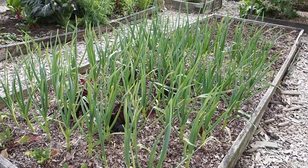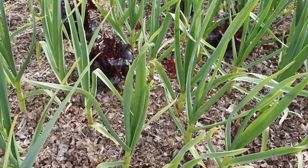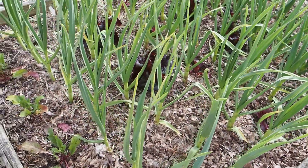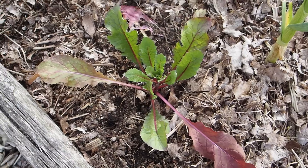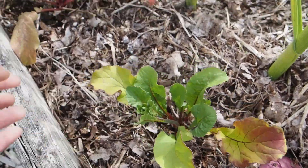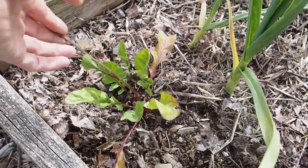Here we have our garlic and onion bed. This tall stuff is the garlic — I've got about six or seven different varieties, a mix of hard necks and soft necks. I did just plant this arugula, which I started from seed inside, but as you can see, I just planted it a few days ago and it's already starting to bolt. So I don't think I'll be getting much of a harvest off that — I was a little late putting it in the ground.